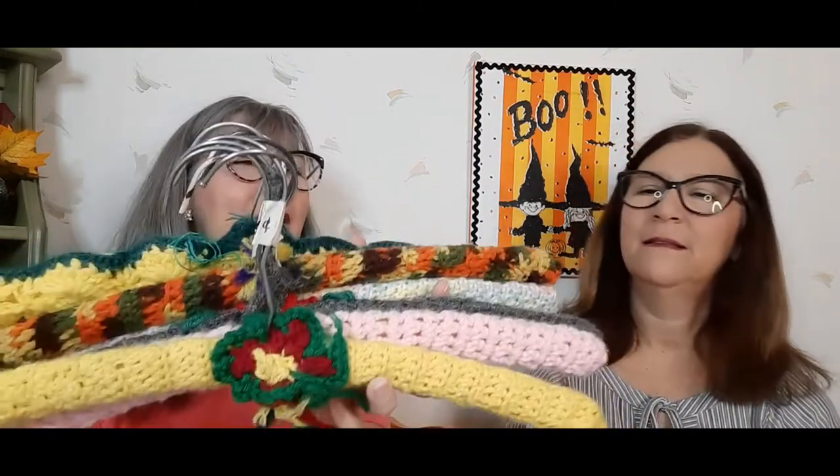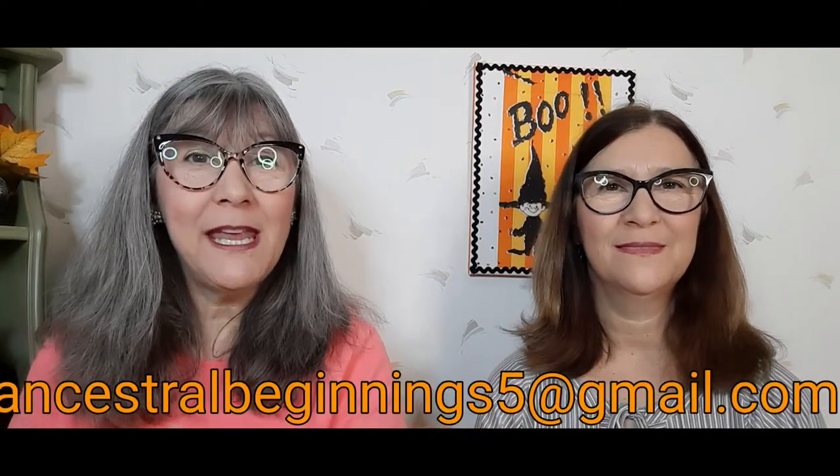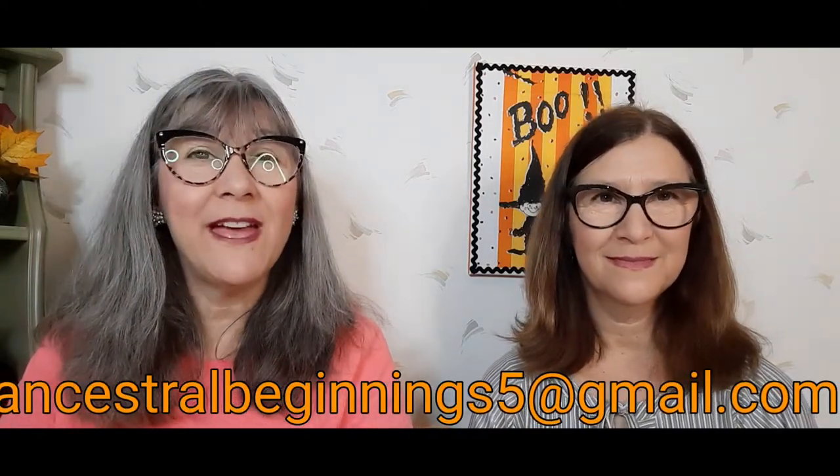I went ahead and picked up all these crocheted hangers. I really think they're nice — very nice to use for your tops, the rounded edges so you don't get that pointy piece sticking out. I got those and they'll be for resale. Anybody interested in them, please feel free to send me an email at AncestralBeginnings5 at gmail.com.